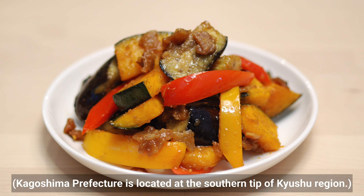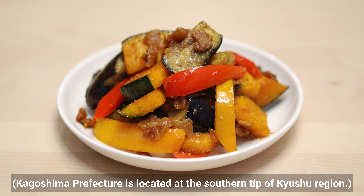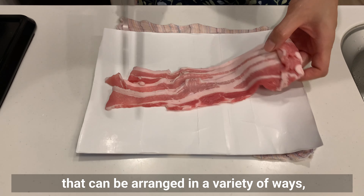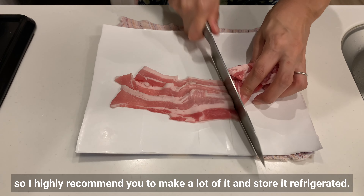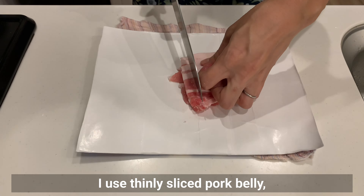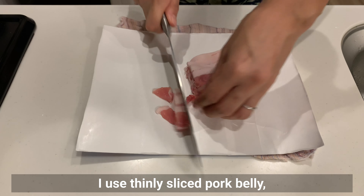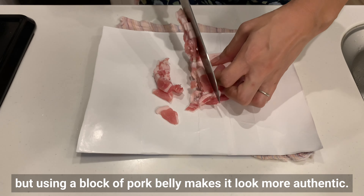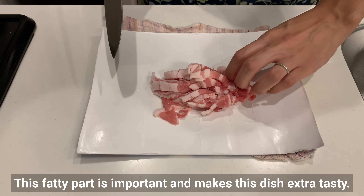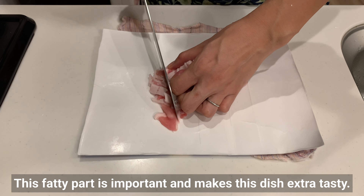Kagoshima Prefecture is located at the southern tip of the Kyushu region. Pork miso is a convenient dish that can be arranged in a variety of ways, so I highly recommend you make a lot of it and store it refrigerated. I use thinly sliced pork belly, but using a block of pork belly makes it look more authentic. This fatty part is important and makes the dish extra tasty.